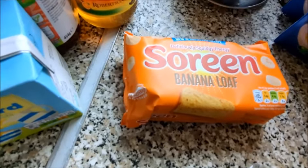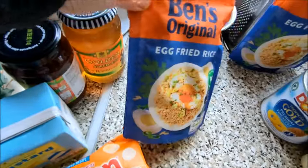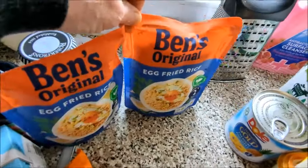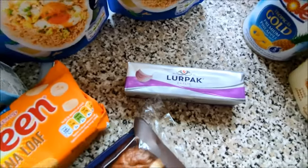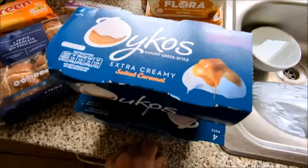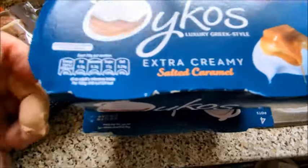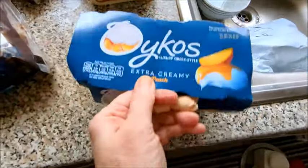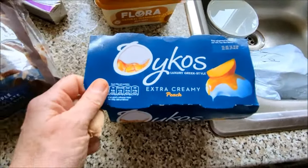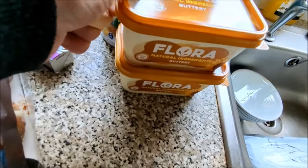Malt loaf — I call this banana loaf, it's really nice. Uncle Ben's egg fried rice, two of them. A lure pack garlic butter. Yakos — extra creamy salted caramel, four in there, and extra creamy peach. I've changed my margarine and gone Flora natural ingredients buttery.